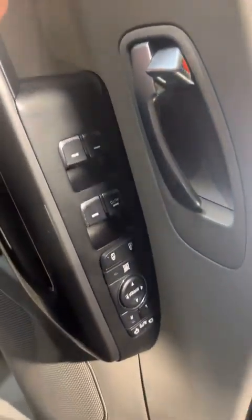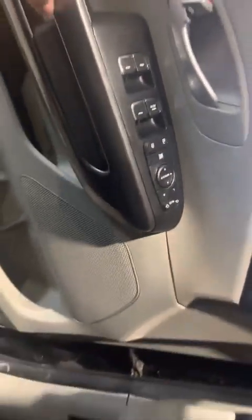Just going in the vehicle here, you will have your power windows, power locks, and power mirrors throughout this vehicle, as you can see.